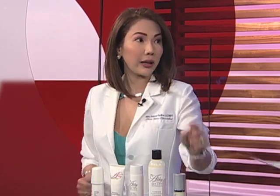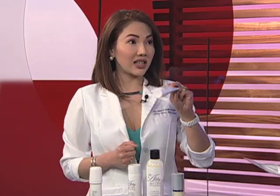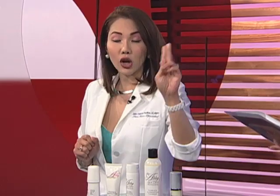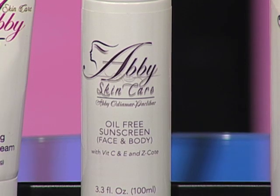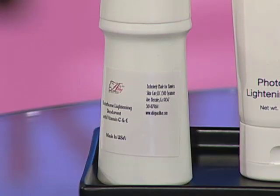Supreme Lightening Cream — para kung meron kayong konting pigments, you can use that one. And our Photo Aging Lightening Cream that you should use twice a day — moisturizing at the same time lightening cream. Of course, when you're lightening something, you have to wear sunscreen para walang nangingitim, lalo na for protection from the sun. And kung medyo pawisin tayo, we recommend our very famous glutathione deuterine.